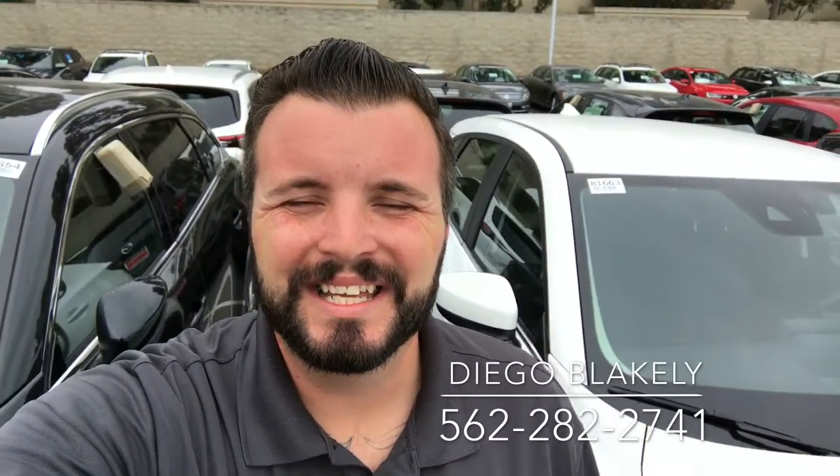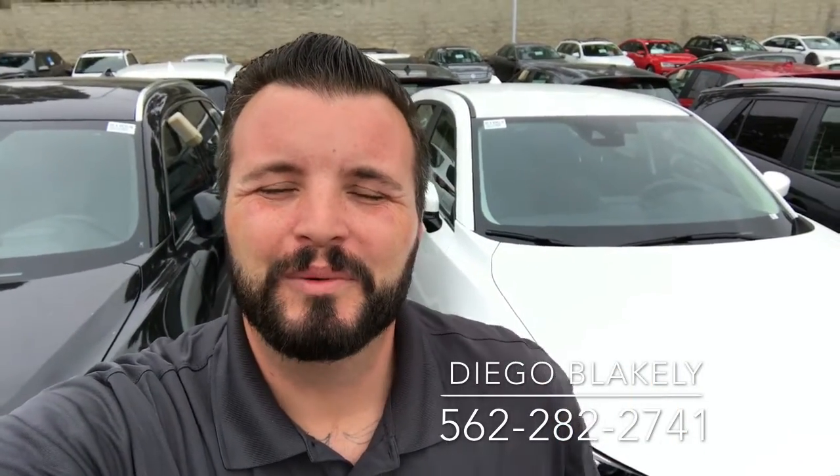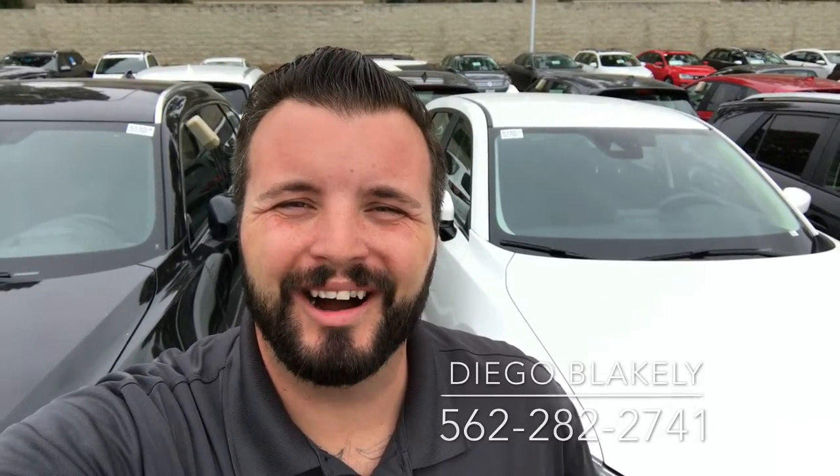Hi Alyssa, Diego Blakely here from Capistrano Mazda. Thank you so much for looking into our 2017 Mazda CX-5 Sport. I have one right here behind me. I wanted to give you a quick walk around and a preview of the car.